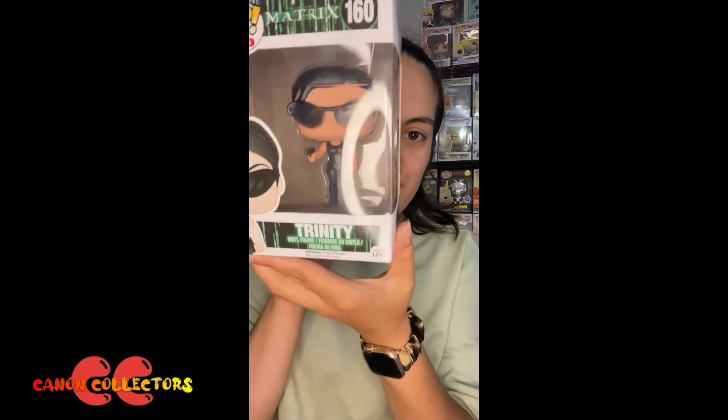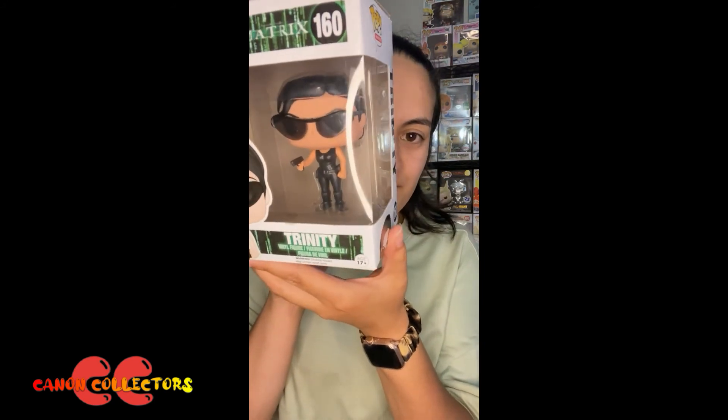I actually like this one though — I love those glasses, I think they look so cool. Awesome! Thanks guys for watching the Pop of the Day. Please like, comment, subscribe and have a great day.